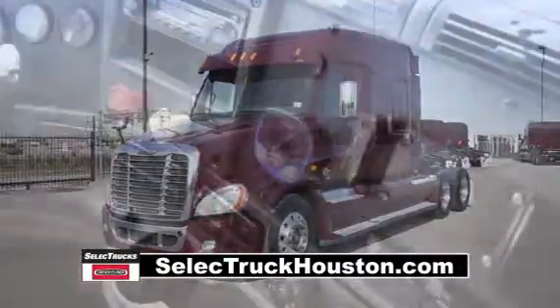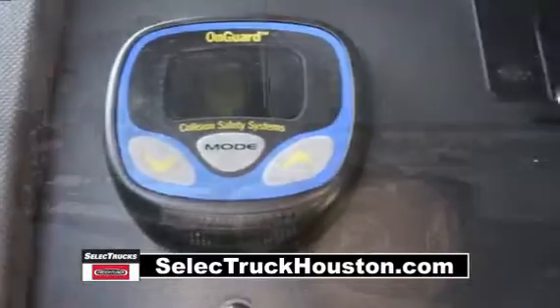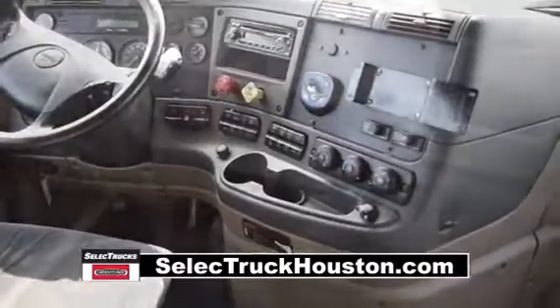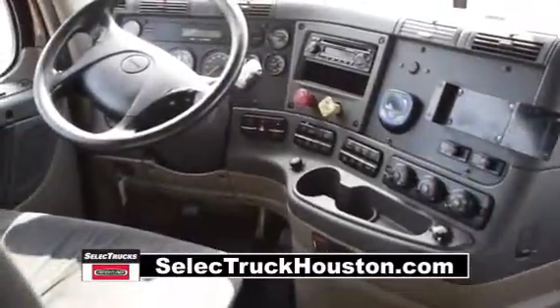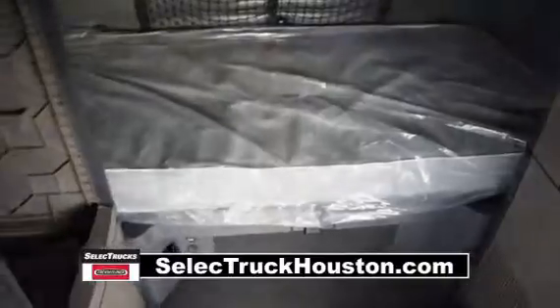These trucks are loaded with safety features like the OnGuard collision safety system with adaptive cruise control, collision mitigation system, and roll stability control. The interior is loaded up with extras: an air ride driver's seat for ultimate comfort on the long haul, power windows and mirrors, AM-FM CD player, lots of storage, and a new mattress.